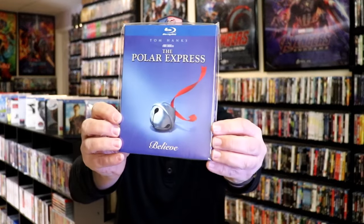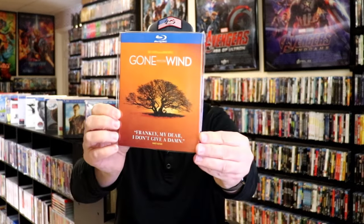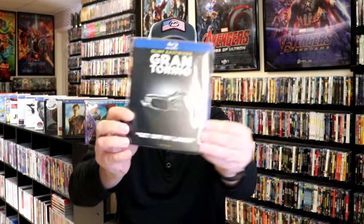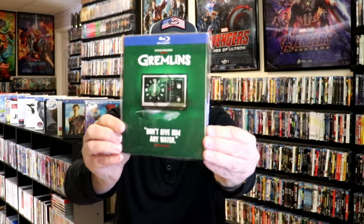Continuing with the collection: Pacific Rim, The Polar Express, Ready Player One, Space Jam, 300, American Sniper, Gone With The Wind, Goodfellas, The Goonies, Gran Torino, Gravity, and Gremlins.